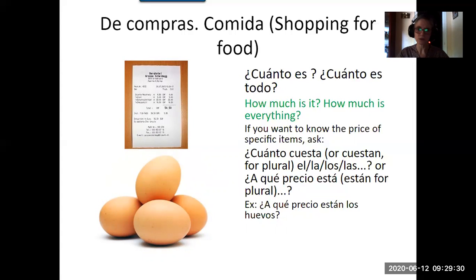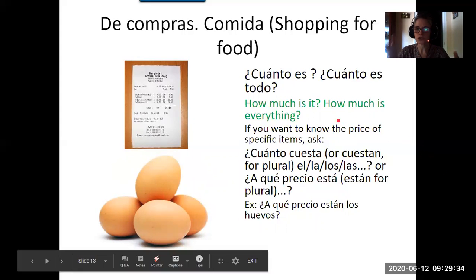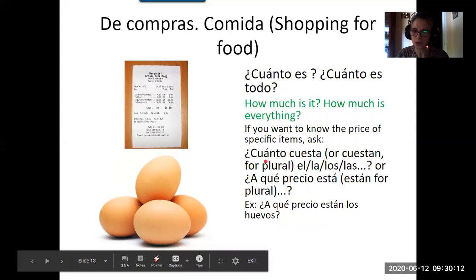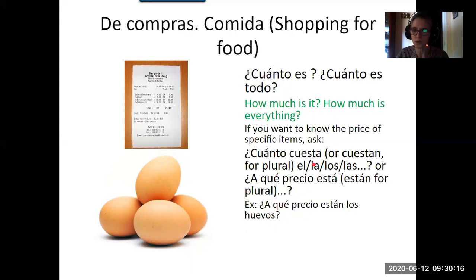Once you've ordered or picked up your items in the supermarket, you go to the till. To ask how much something costs, you say cuánto es — how much is it — or cuánto es todo — how much is everything. If you can't see the price on something, you can ask cuánto cuesta and show the object, or if you know the name: cuánto cuesta el vino, or cuánto cuesta la pizza.